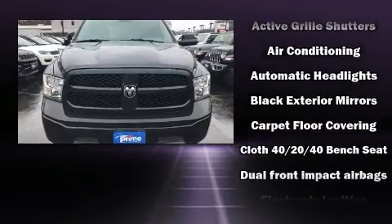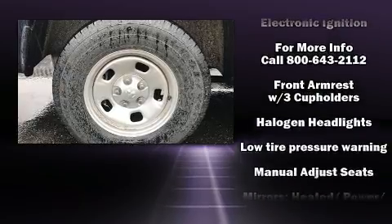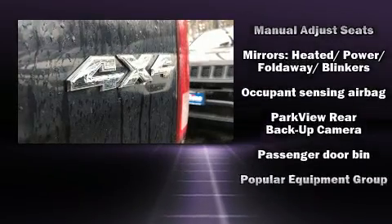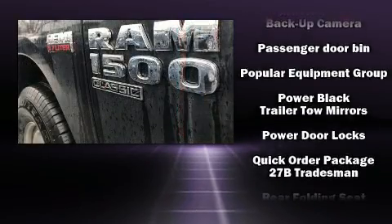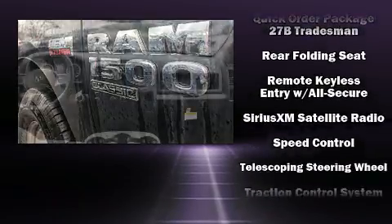Additional features include power door mirrors, heated door mirrors, a bed liner, and air conditioning. With side curtain airbags supplementing the rest of the safety network, you can be assured that you and your passengers will experience top-tier protection.